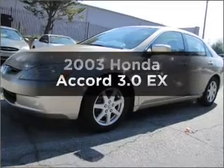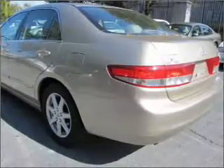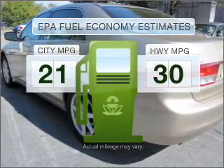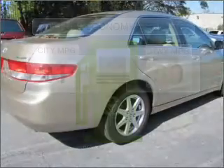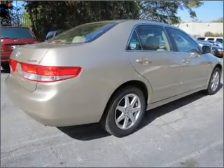Get noticed in this 2003 Honda Accord. If you're looking for an automobile with great attributes, look no further. In the city or on the highway, you'll spend less time at the pump with this fuel-efficient vehicle. With a solid six-cylinder engine connected to a smooth-shifting five-speed automatic transmission,